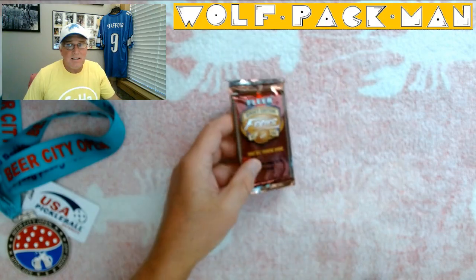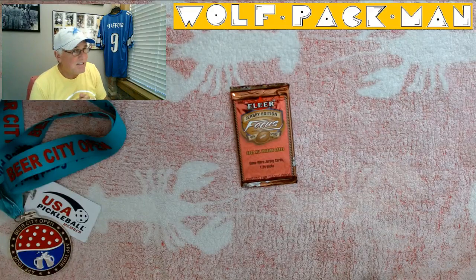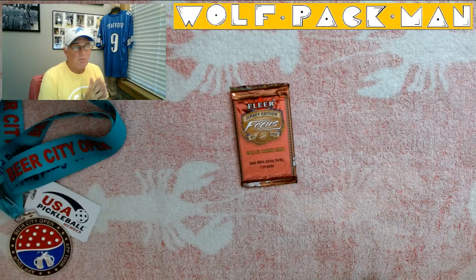There are 160 cards in the set, 22 of which are Hall of Famers, and 60 rookie cards — so a big chunk of rookie cards.